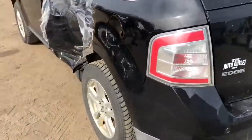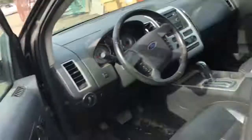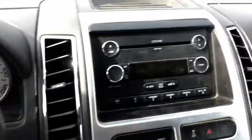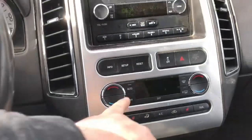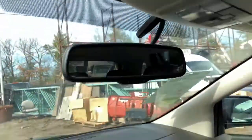Good rear bumper, good tail light. 164K miles. Radio works, heater and climate control works, heated seats. Goes forward, goes reverse. Good sun visor, good center console.